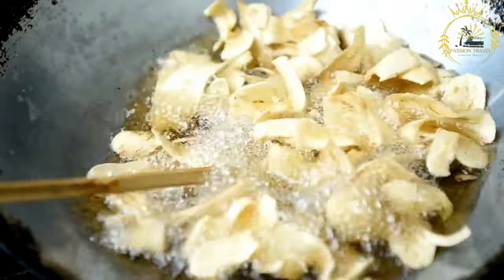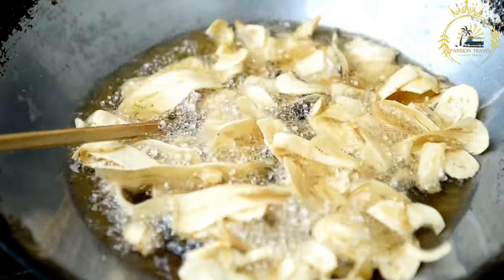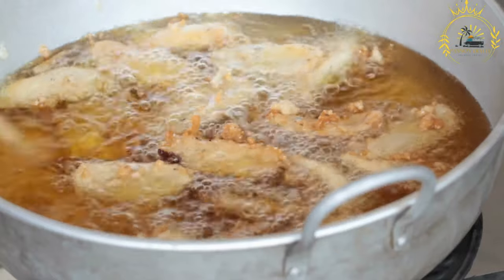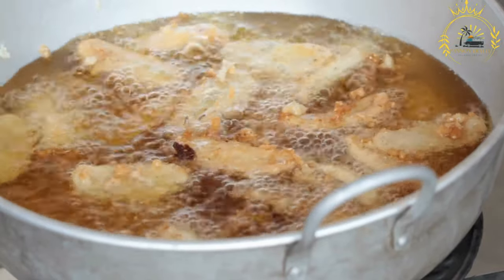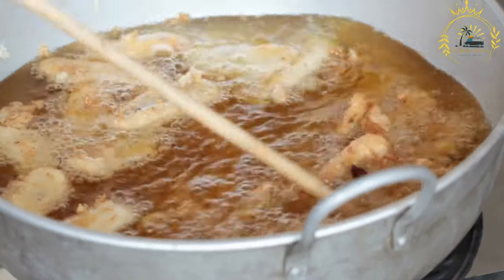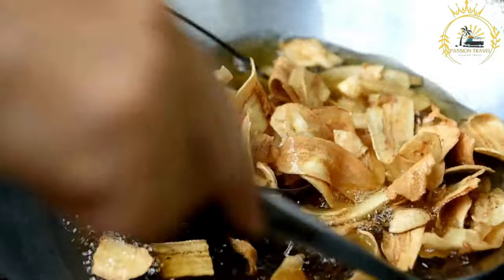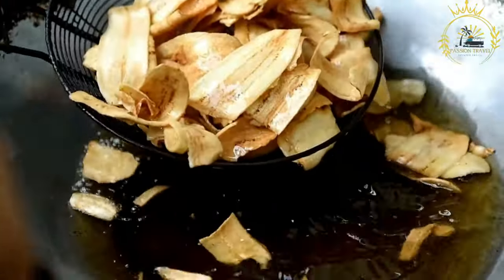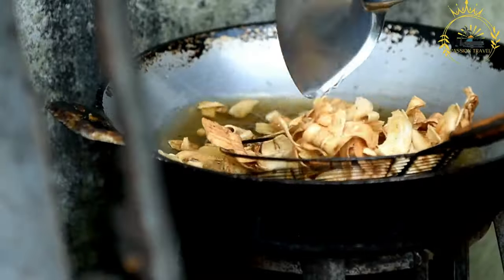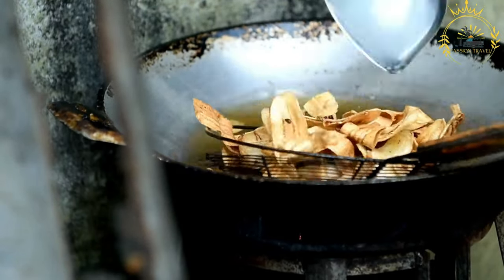Once fried, the alaco is usually drained to remove excess oil and then served hot, commonly presented in a paper or plastic bag for easy on-the-go consumption. Alaco is typically enjoyed on its own as a finger food or snack, but can also be served alongside grilled or barbecued meat, chicken, or fish. Some vendors offer dipping sauces like spicy chili sauce or mayonnaise. When visiting Ivory Coast, sampling alaco is a must.